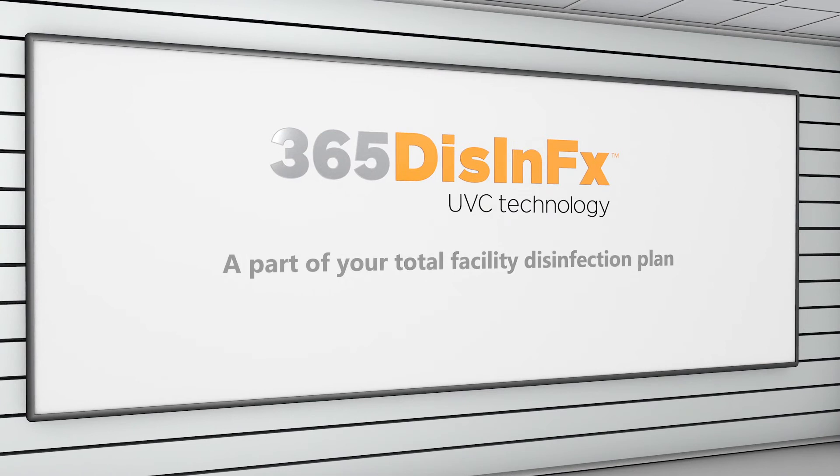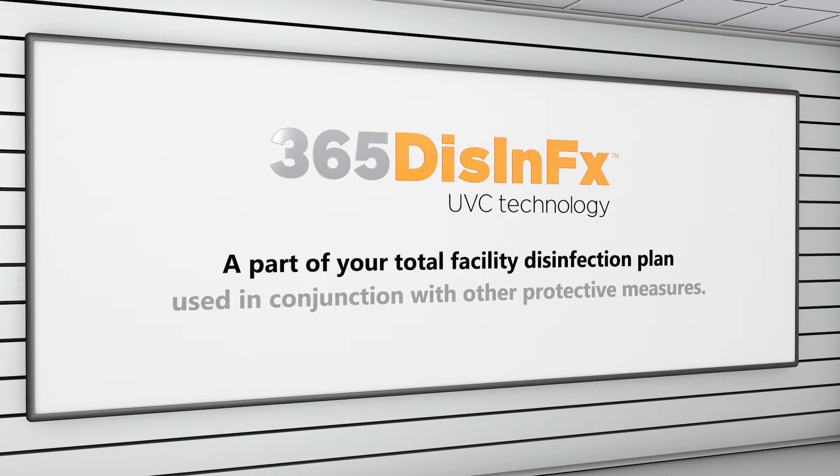365 Disinfects should be part of a total facility disinfection plan and is designed to be used in conjunction with other protective measures such as social distancing, manual cleaning, and the use of proper PPE.